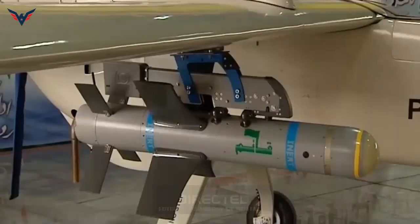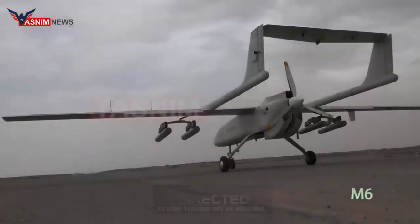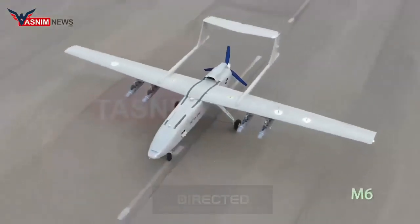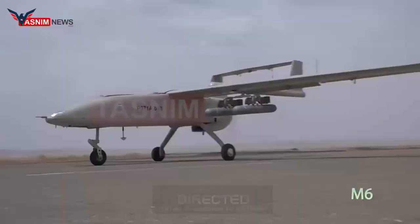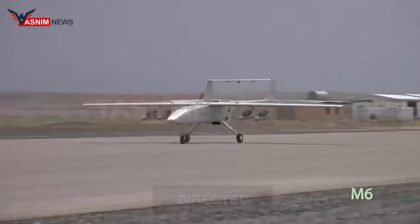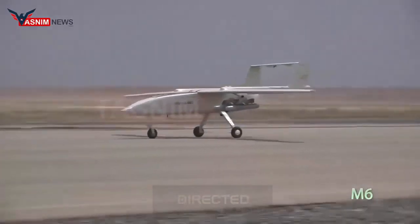Mohajer 6 is one of the most advanced and efficient guided UAVs in the field of surveillance, using electro-optical, laser, and infrared detection systems, electronic enemy interception systems, electronic warfare, interceptor systems, and automatic detection, automatic flight, and landing systems.